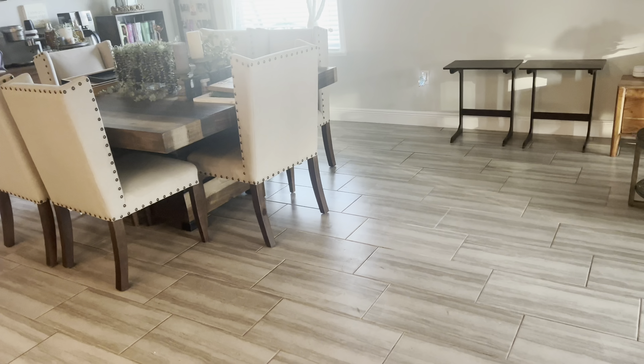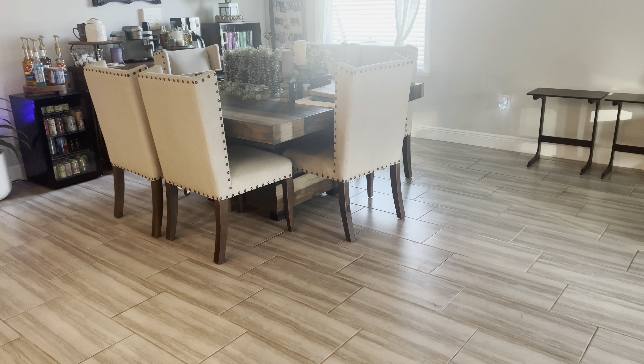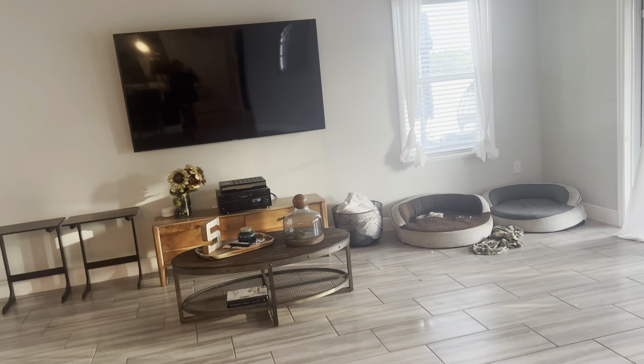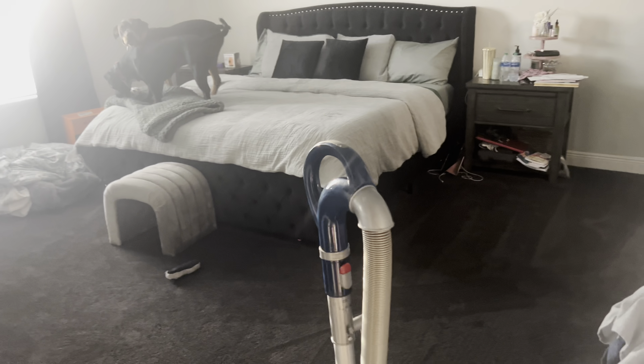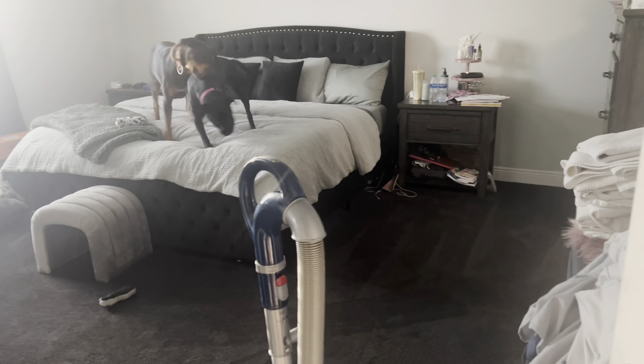I don't have a couch right now because I'm getting a new couch delivered tomorrow. I'm going to have them do the seat parts, the butt parts of my chairs — they're not really dirty, but just to make sure. I'm getting ready to pull the dog's beds out. I just tied my curtains up and the space is pretty plain right now because there's not a couch in it.